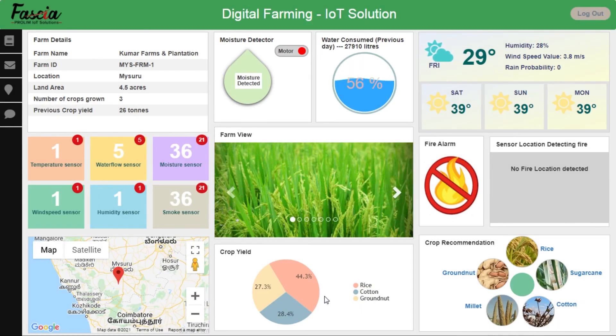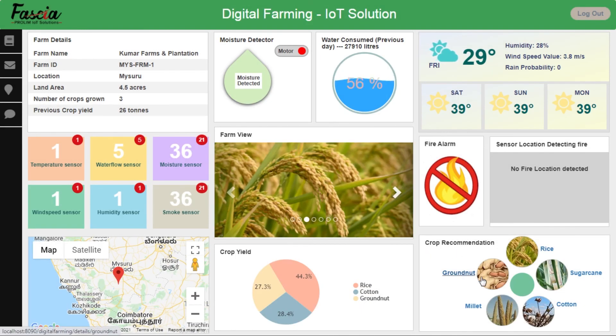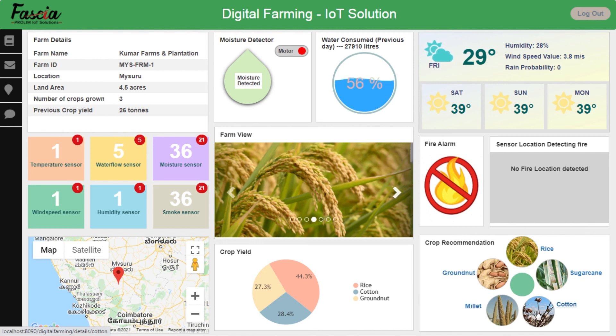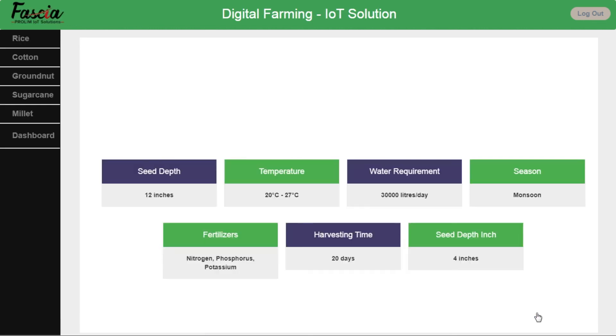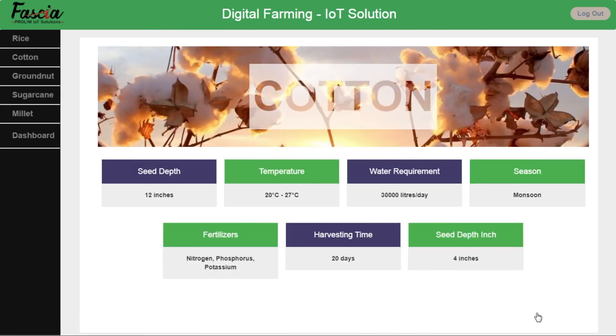The digital farming solution uses various AI and ML algorithms, and based on the demographic and market profiles, it recommends the crops that should be grown for better production and profitability. The dashboard also shows the factors and conditions suitable for growing specific crops.